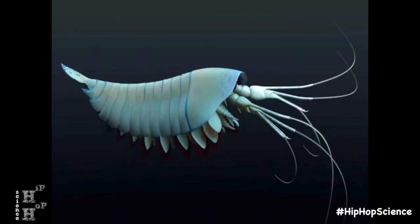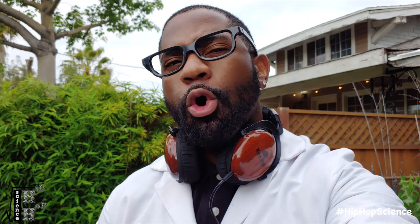Millions of years ago, an ancient crustacean similar to crabs and crawfish decided to leave the comfort of its ocean home. Over time, it evolved to be able to survive in its terrestrial environment and can now be found in your very own backyard. This crustacean, my friends, is better known as the pill bug.